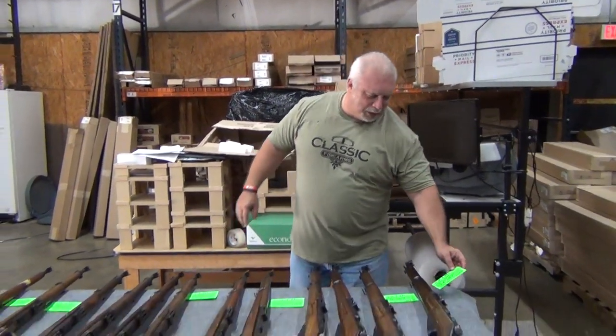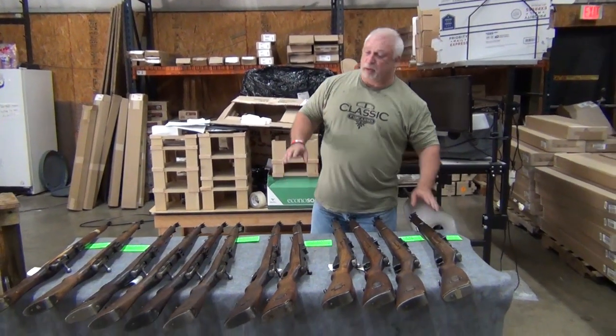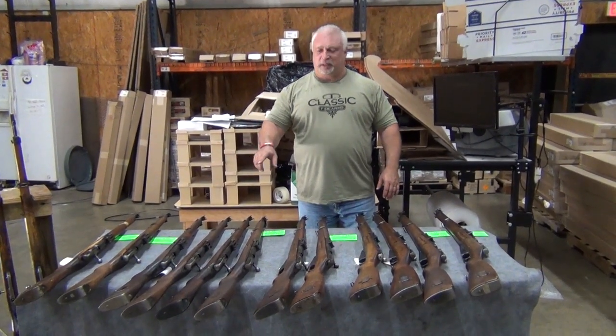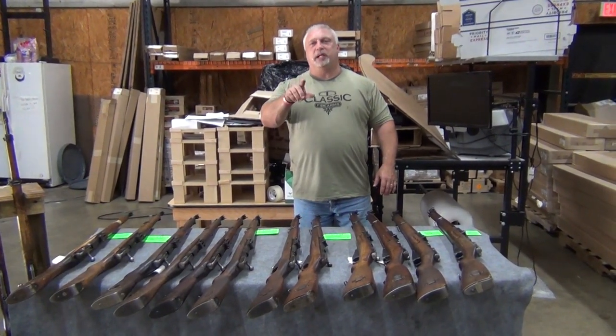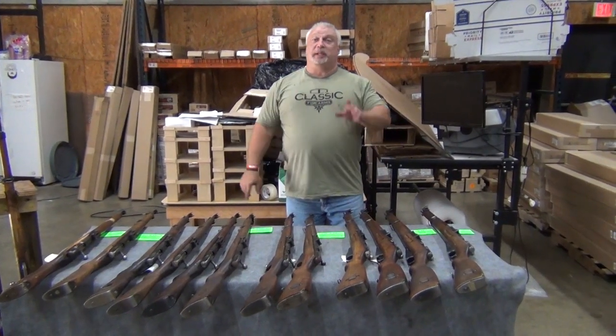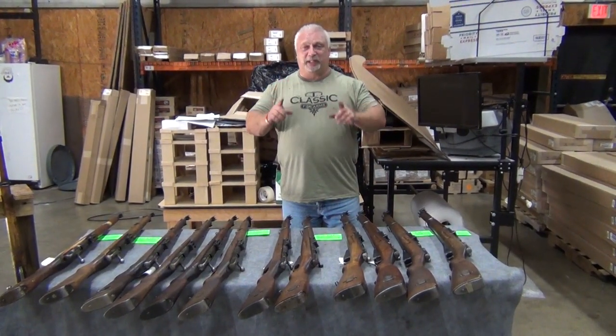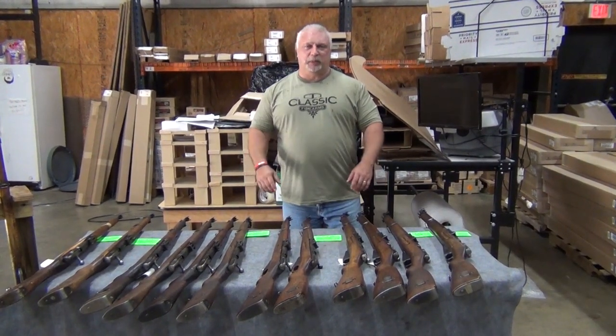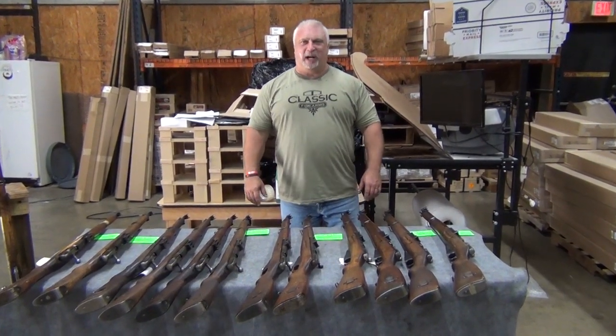Folks, when you see this ad, these will be live on the site. Choose the one you want. We hope you have a great weekend — we'll see you next week. Next week we have some very big things coming for you, so don't miss us. As always, thank you for being with us at ClassicFirearms.com.